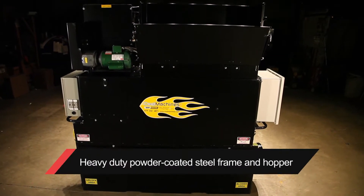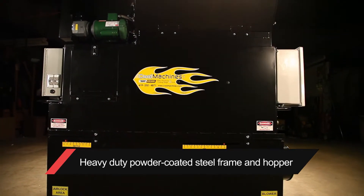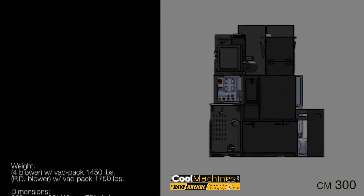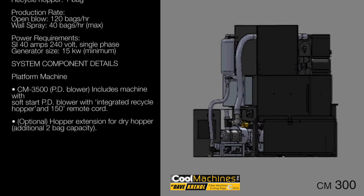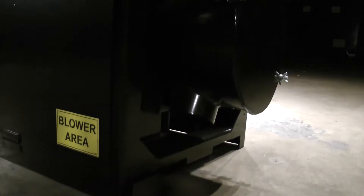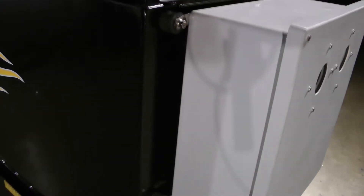Our compact CM300 truck spray system offers all of the production capabilities of the big truck systems with an affordable price and versatility for the entry-level professional contractor. With a cutting-edge dual hopper metering technology of the CM3500 machine combined with an advanced vacuum recycle system, this machine applies all fibers in all applications with high speed, versatility, and overall unparalleled performance.